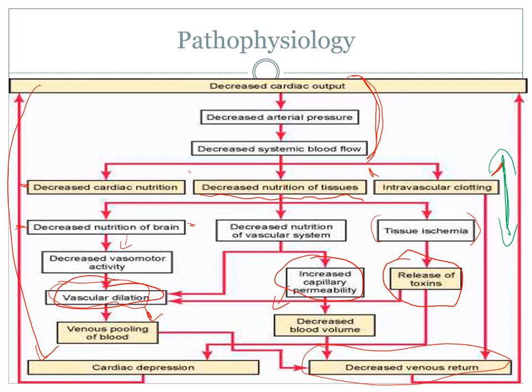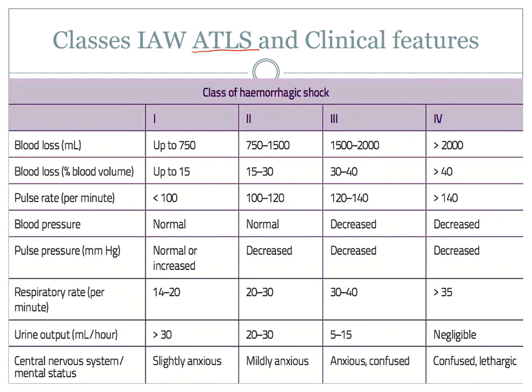ATLS created classes to help define where people are in the stages of compensation versus decompensation, and they are unanimously used throughout many practices, linking to clinical features we can use to inform metrics. Traditionally there are four classes of hemorrhagic shock. A fifth class has been invented by other organizations dealing with high-end surgery — class five is when people are exsanguinated, completely in traumatic cardiac arrest.